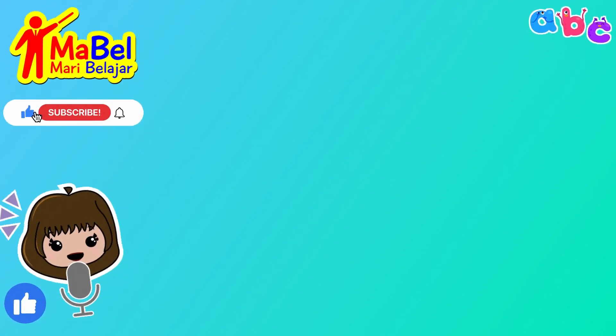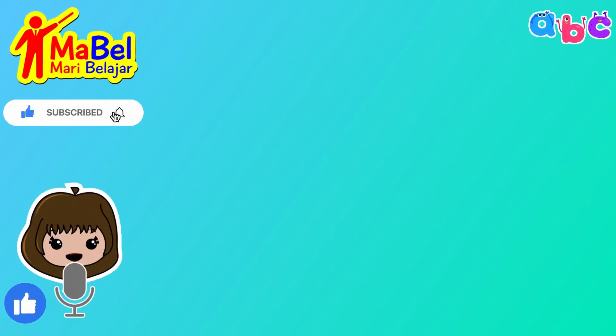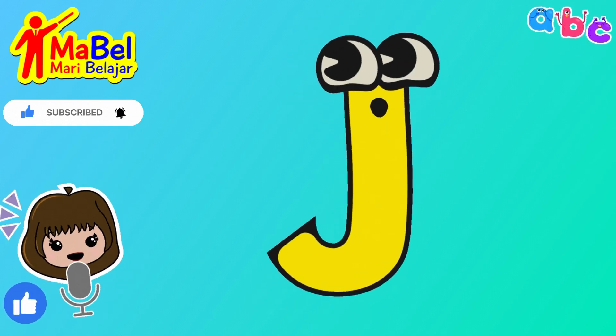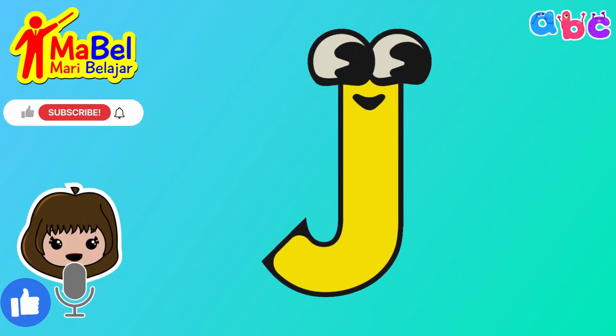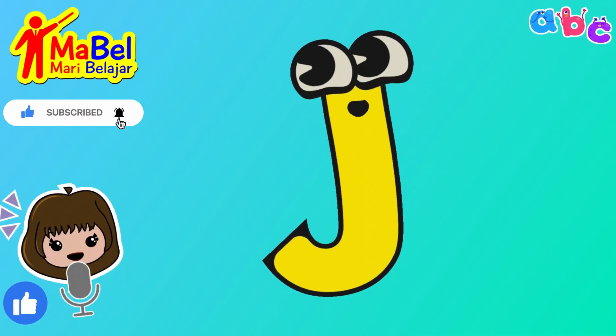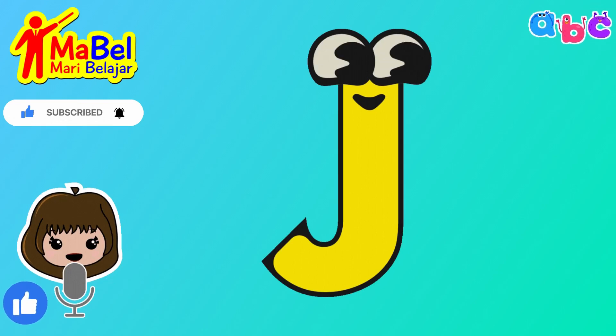Hello and welcome into another fun and educational video on spelling words with the letter J. Today, we'll be introducing you to some exciting and easy to spell words that begin with the letter J.